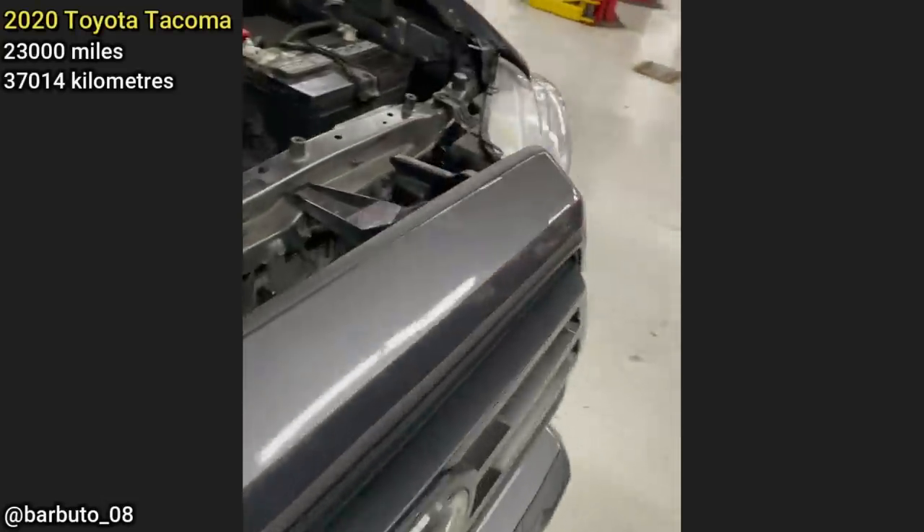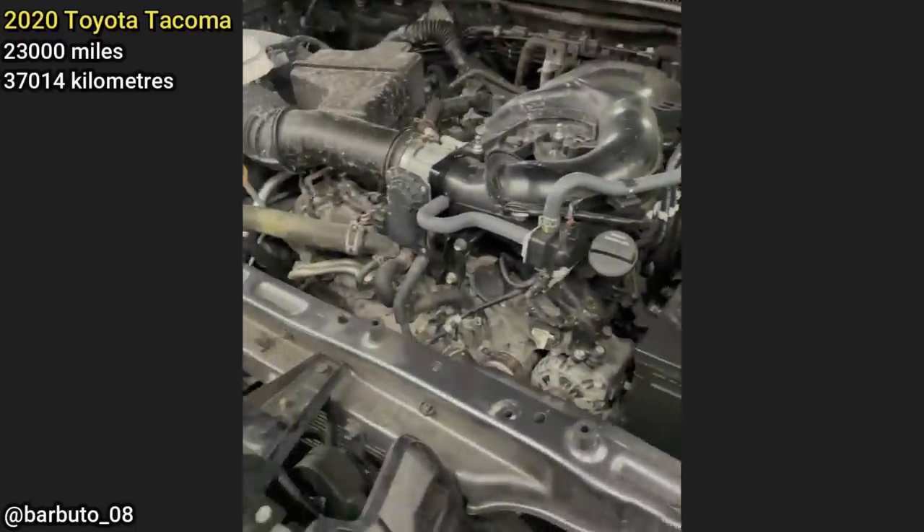Customer states driving down the turnpike, heard a loud noise, and then smelled coolant.